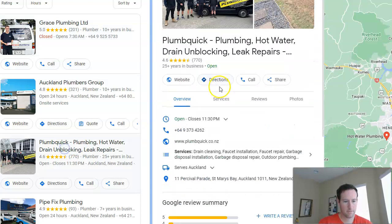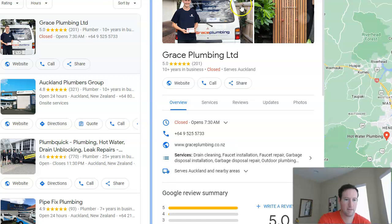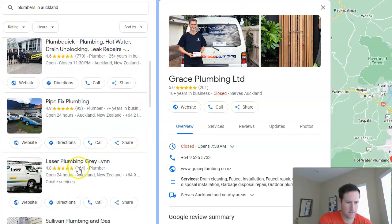Another area where they're well optimized is the details section. You can add extra details, especially as a service-based business. In their case, they state right up front that they don't do online estimates and that an appointment is required. That's good on two fronts: it's extra information that makes the profile better optimized, and it helps consumers — if someone has an emergency and can't schedule an appointment, they know upfront this service won't work for them, saving everyone's time.